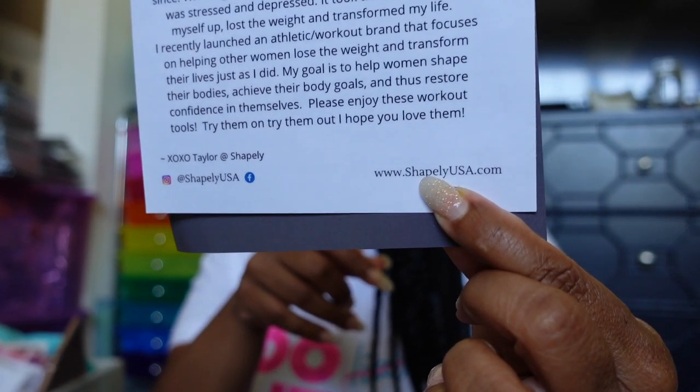'Hi Javon — being from Columbus, Ohio I've been following you since you lived near Bethel Road. I started watching when I was a student at OSU. When I graduated college I weighed 200 pounds and was stressed and depressed. It took time but I put myself first, lost the weight, and transformed my life. I recently launched an athletic workout brand to help other women lose weight and transform their lives.' Her website is shapely-usa.com.